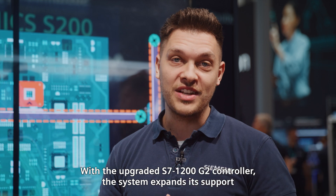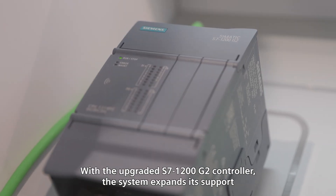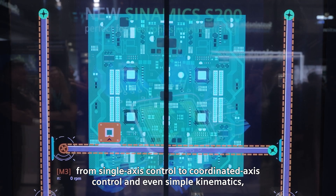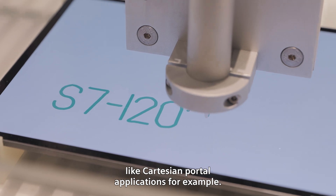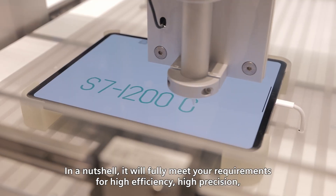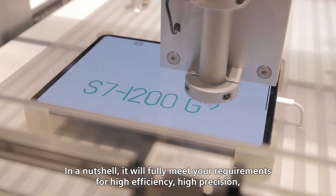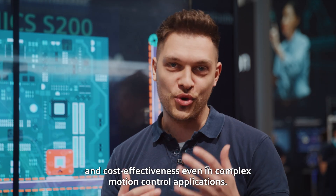With the upgraded S7 1200 G2 controller, the system expands its support from single axis control to coordinated axis control and even simple kinematics like Cartesian portal applications. In a nutshell, it will fully meet your requirements for high efficiency, high precision, and cost-effectiveness even in complex motion control applications.